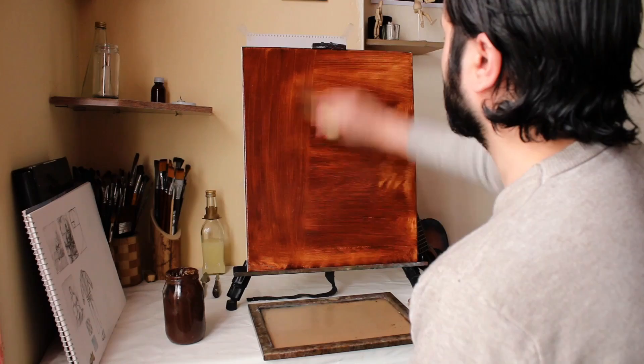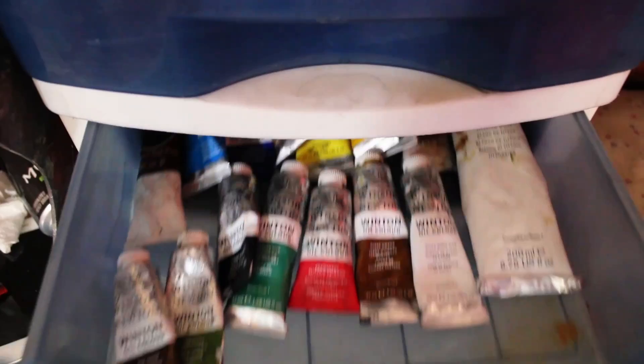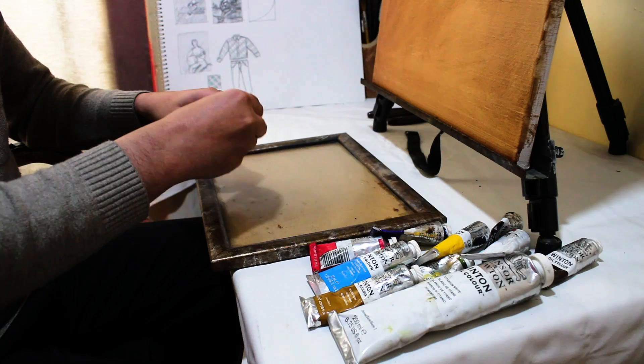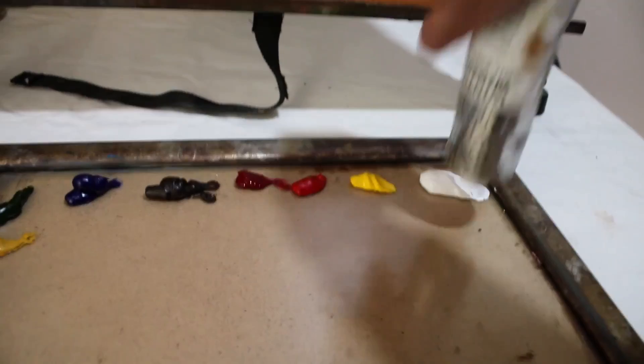When you don't plan your paintings, you lack confidence in yourself, and that's why you get frustrated to start a painting because you don't know how it will turn out. The first thing you need to do is pick up a pencil and sketch your idea on a small paper — the design process starts from there.